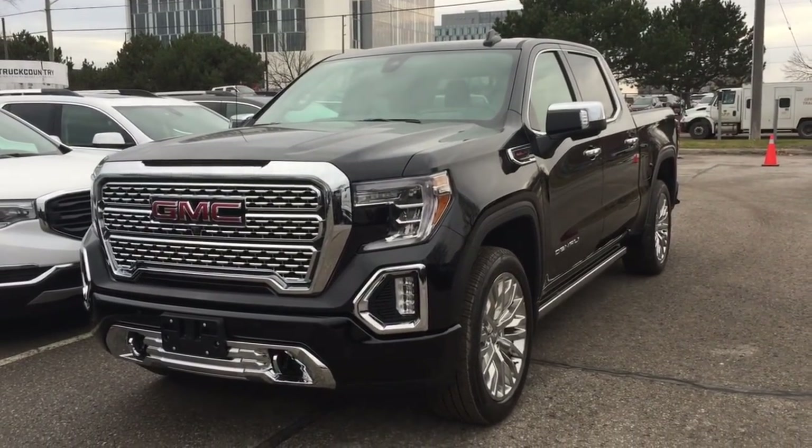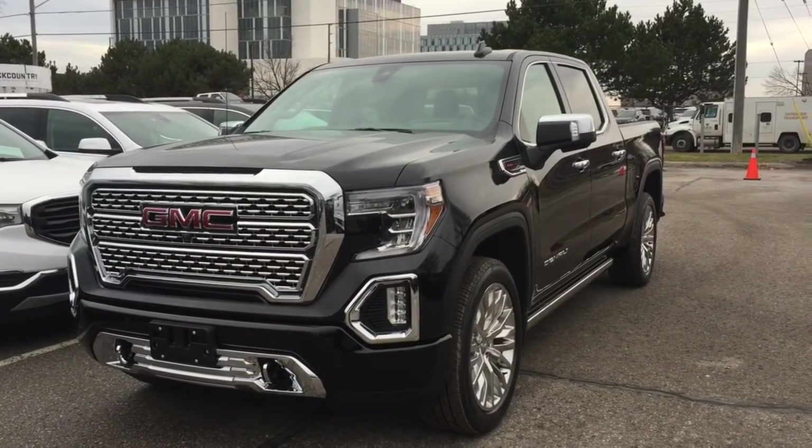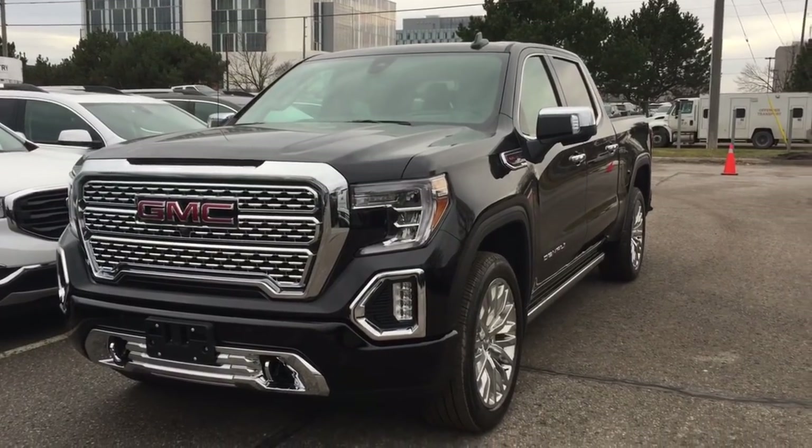It's a great day at Mills Motors, 240 Bond Street East in Oshawa. This is the 2019 GMC Sierra 1500 Denali, completely redesigned for 2019.